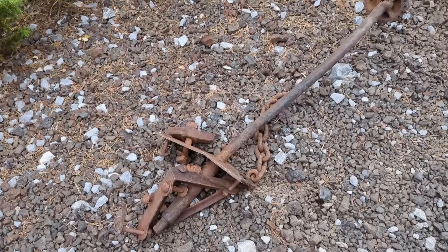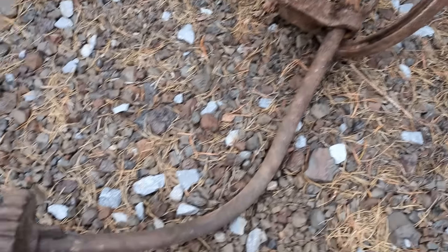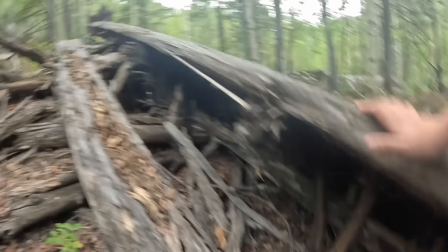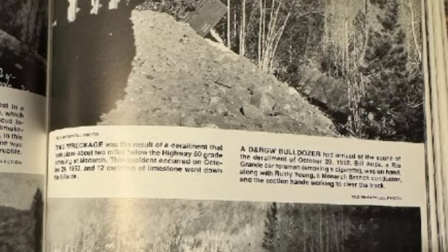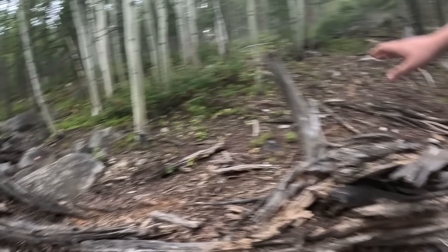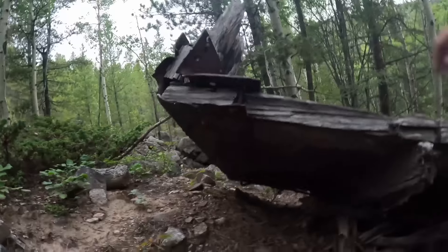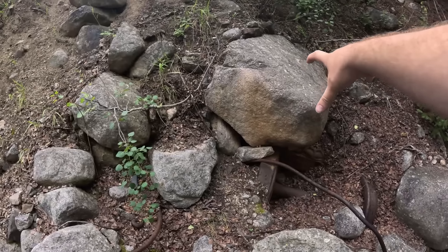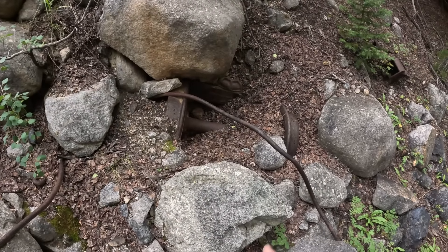We dug these parts out because we wanted to see the extent of the wreck damage and document what was there — what survives a train wreck and can still be there after over 70 years? We did some research once we got home. It turns out it was an October 1952 wreck on the Monarch Branch where 12 loaded limestone high side gondolas went off. Nine of them were written off as completely scrapped. The cars were largely made of wood. The amount of truck parts and iron and everything else that survived in various states of spaghetti and ruin was really cool to see, and it was neat to see the different ways that these components had failed.